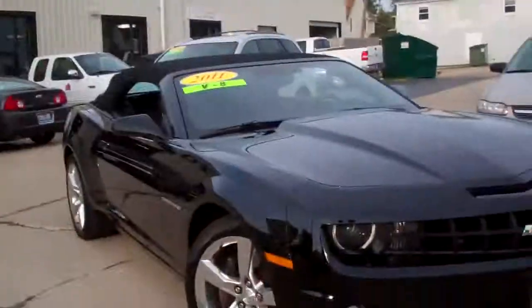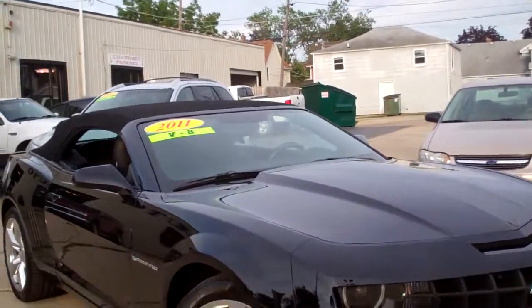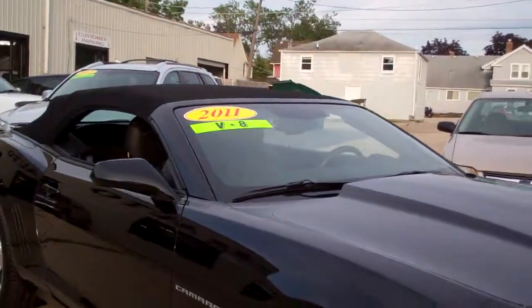Brad Mayo, Tom Sparks Auto, DeKalb, Illinois. Hey, check this one out. 2011 Chevy Camaro SS V8.